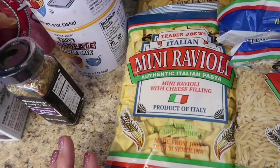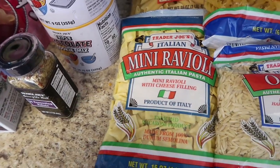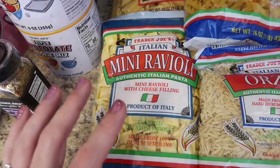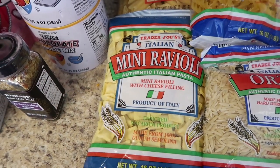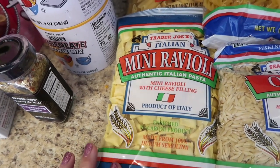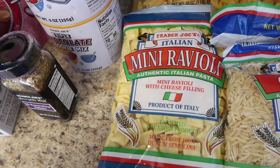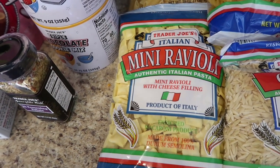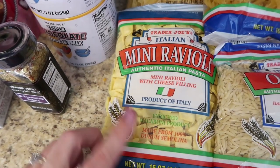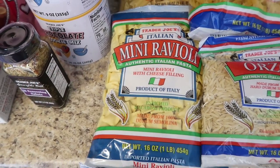I went for the tortellini, but their dry kind is filled with pesto and I know my family won't like that. Right next to it were these little mini raviolis filled with cheese, and my family is clearly all about the cheese — so I got the bag of mini raviolis for a meal this week.